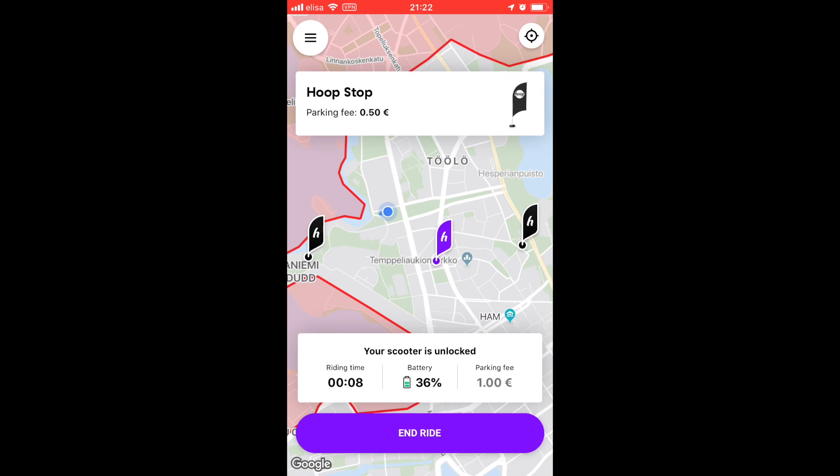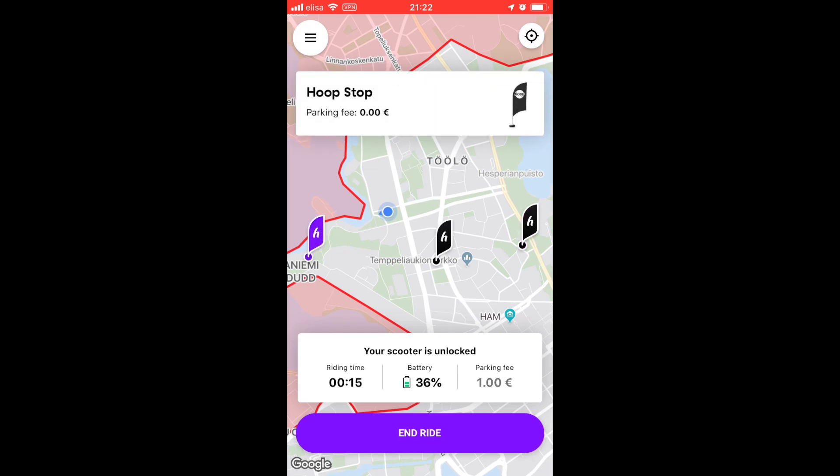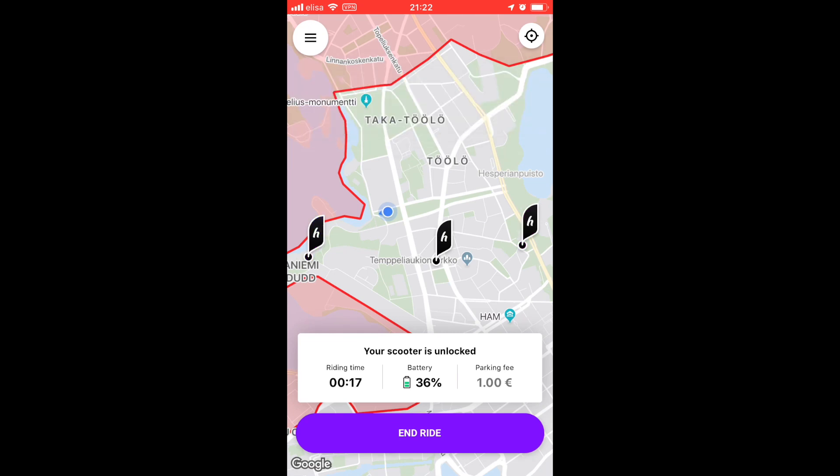They have a system where you must pay one euro to park if you want to park randomly. However, they have these things called Hoop Stops located around the city which offer a reduced parking fee — a way to incentivize people to park in one easy location for recharging and to reduce street clutter. So keep an eye out for them.